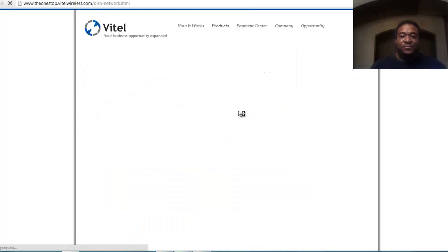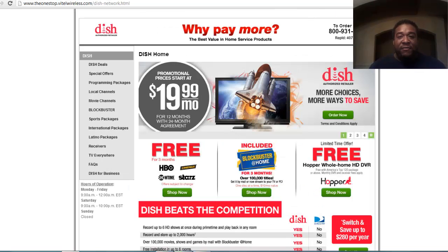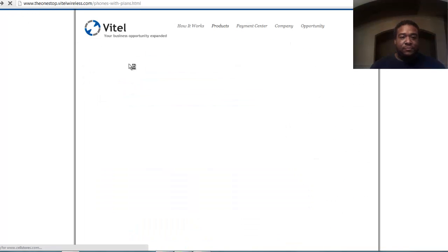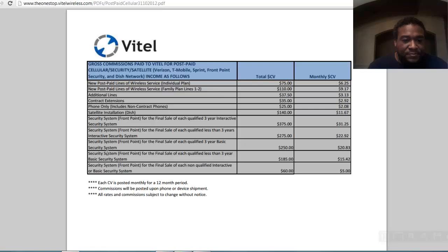Dish Network — get with people you know that own properties, property managers, people that move every year. You make about $50. For satellite TV, the company brings in $140 CV for satellite dish installation. You make 40% of that, which is $56 upfront. And every month you're going to get a monthly CV — they get $11.67 and you get 40% of that, which is a little bit over $4, right around $5 and some change per bill. $5 every month off of a person paying their satellite bill.